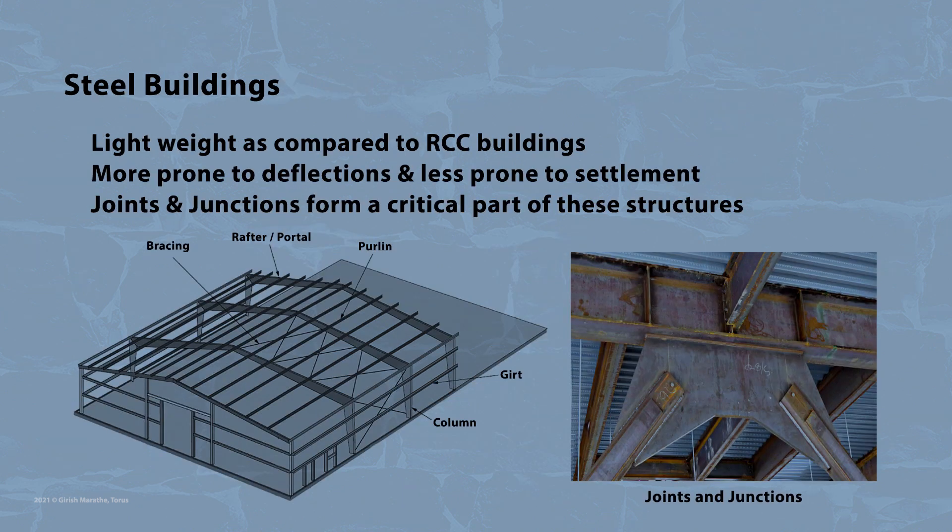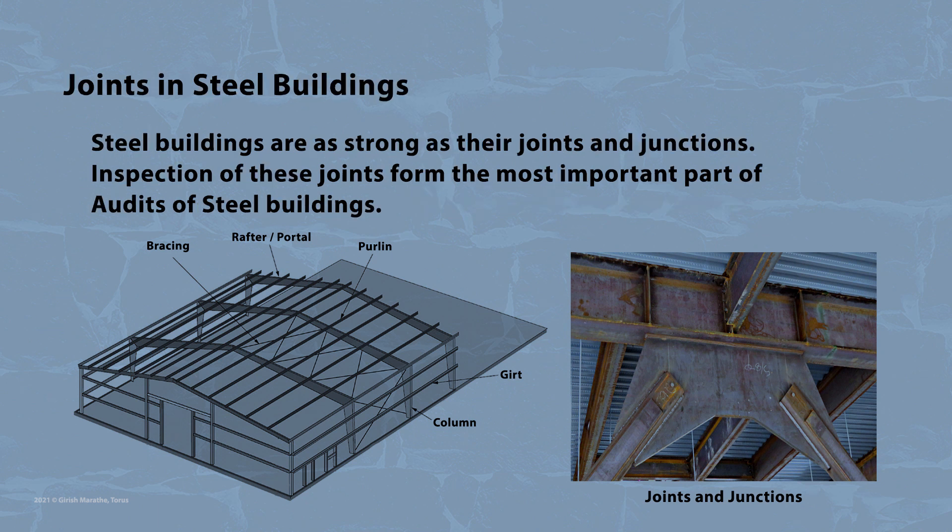Buildings made of structural steel, like industrial sheds, are light in weight as compared to RCC buildings. Hence, they are more prone to deflections and less prone to settlement. Also, joints and junctions form a critical part of these structures. It is said among the structural engineering fraternity that steel buildings are as strong as their joints and junctions.